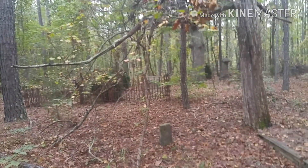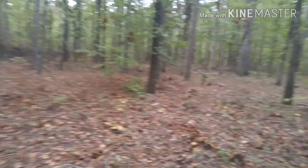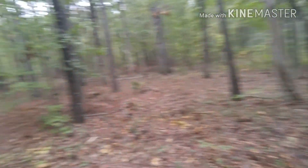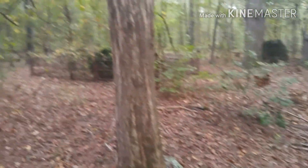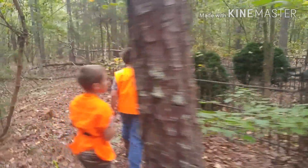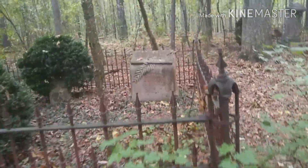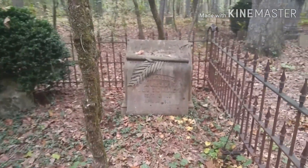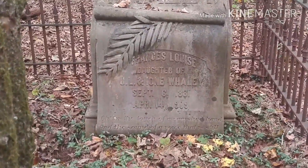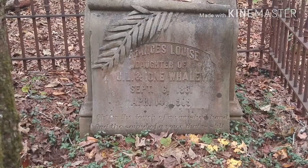They have these little fences around some of them, and there's even a bigger one over here with a lot more gravestones. One thing I noticed in this area is a lot of these old cedar trees right here — you can tell this is an old area. No telling when there was a community here. It would be interesting to research it. That one is September 6th, 1881 to April 14th, 1909.